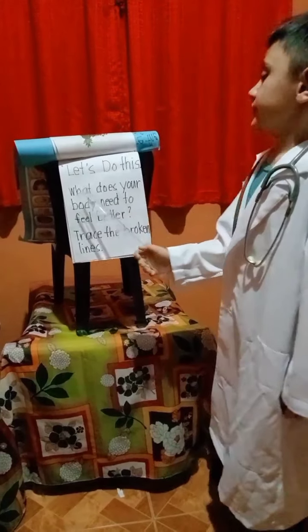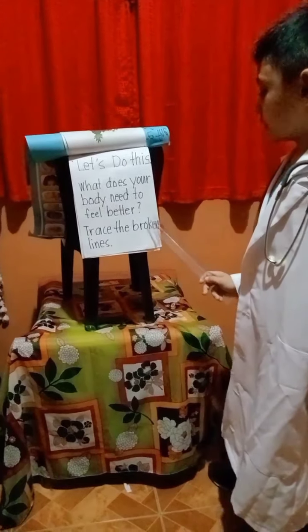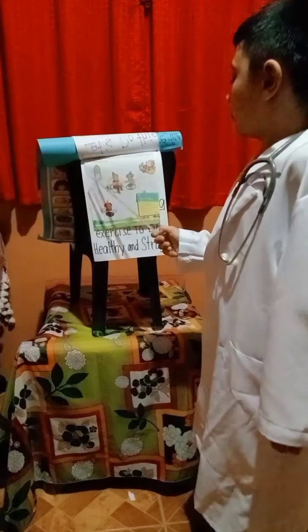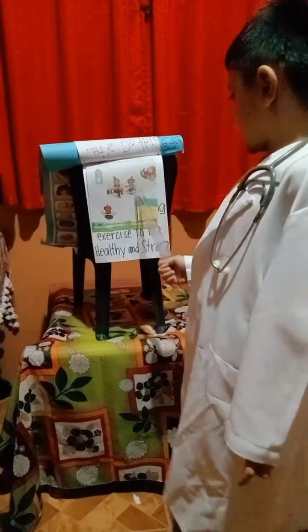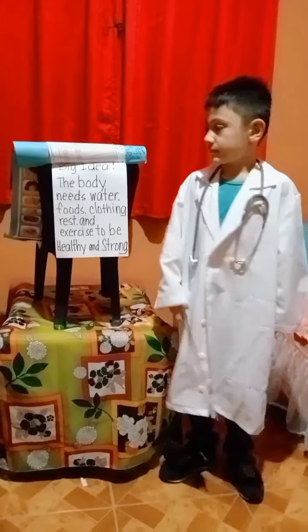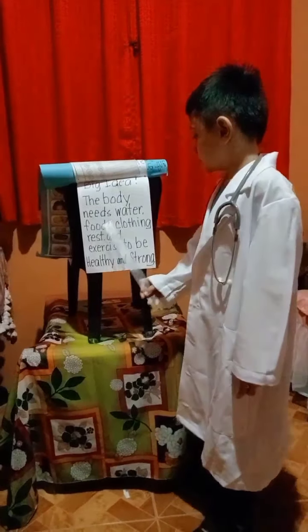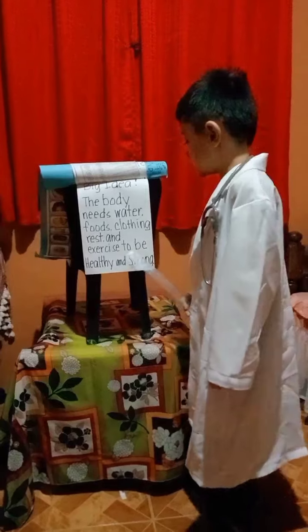Let's do this. What does your body need to feel better? Trace the broken lines. We need water. We need food. We need clothes. We need water, food, clothing, rest, and exercise to be healthy and strong.